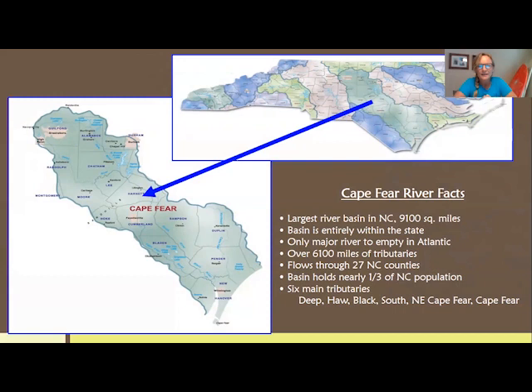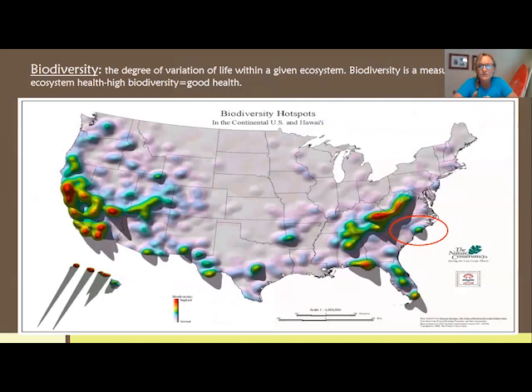A little bit about the Cape Fear River Basin — it is the largest river basin in the state of North Carolina, roughly the size of New Hampshire. It's considered to be a biodiversity hotspot, with 14 different types of ecosystems in North Carolina's coastal plain within the Cape Fear River Basin, not including the six different types of aquatic ecosystems found here.